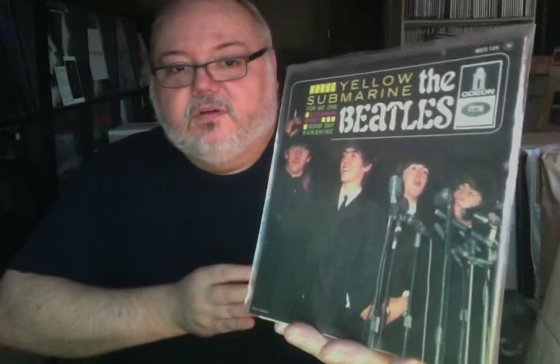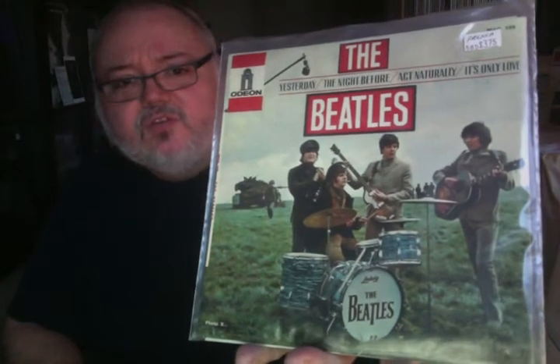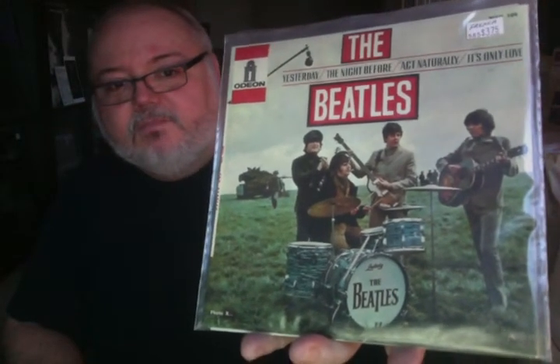I really like how unique these cover photos are for the EPs — for all of these import 45s and EPs. Here's one. I paid $3.75 for this way back when — not back in the 60s, but probably in the 80s, probably at a record store. Great shot from the movie Help. And this is Yesterday, The Night Before, Act Naturally, and It's Only Love. So again, French EP. Similar background on it and similar label. I could have sworn I had one or two more French EPs, but those are the only ones I can find.